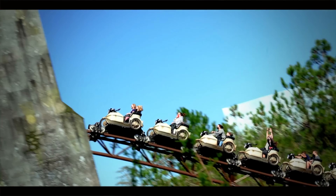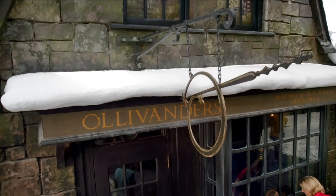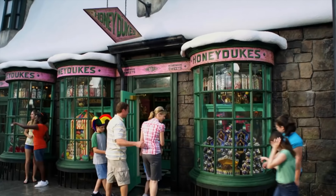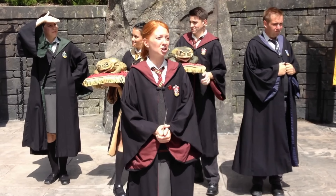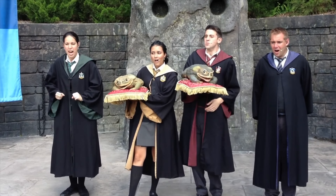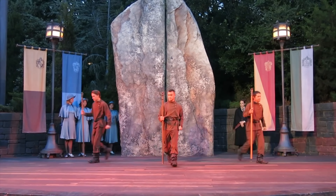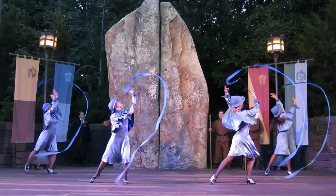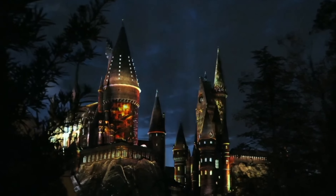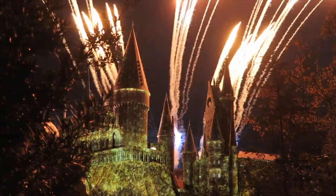Hogsmeade also features plenty of shopping and dining locations. You can buy a wand in Ollivanders, chug on some butterbeer in the Hogshead, or try on some robes in Dervish and Bangs. Throughout the day you can watch one of two shows: Frog Choir is an acapella performance of some Hogwarts students and their frogs as they sing familiar wizarding songs, and the Triwizard Spirit Rally sees the students of Hogwarts, Beauxbatons and Durmstrang perform dances to cheer on their classmates. There are also three different nighttime projection shows that light up the beautiful Hogwarts Castle throughout the year. The Nighttime Lights at Hogwarts Castle is the main show that celebrates the four houses of Hogwarts, backed by the legendary John Williams musical backdrop.